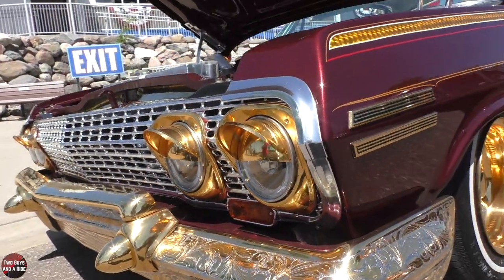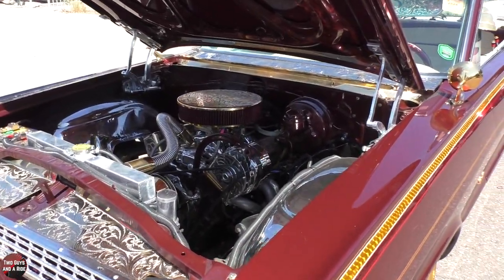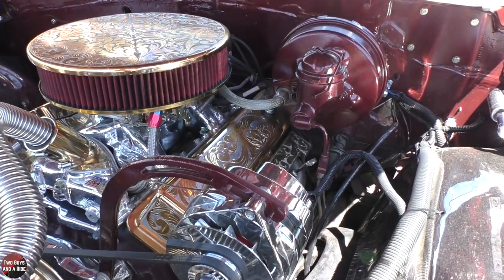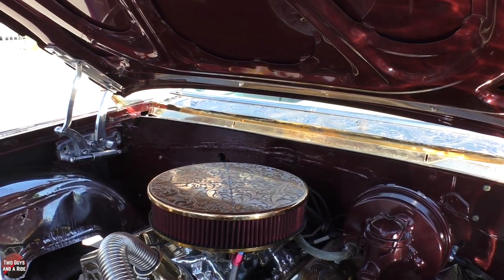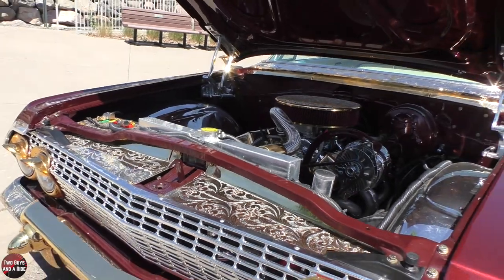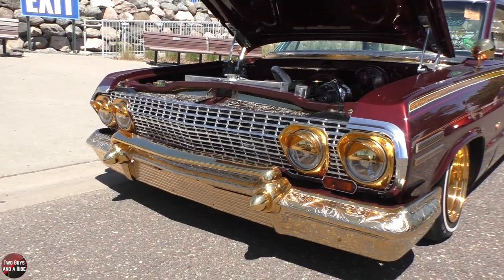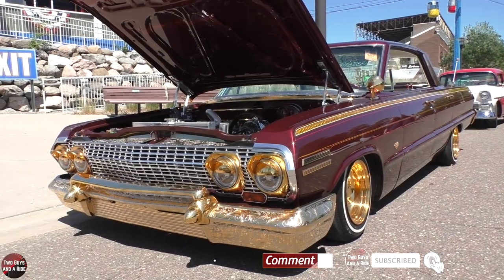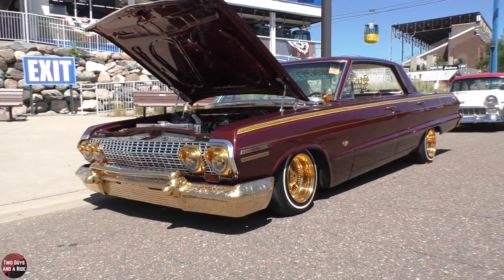So let's talk about this car. I learned something new talking earlier — almost every single custom piece, if not every single one, is removable, and you have the originals. I didn't know that. So if someone came along and said they wanted a stock '63 Impala, you could take all the custom parts off and put the originals back on. You have all those parts, which is fascinating.